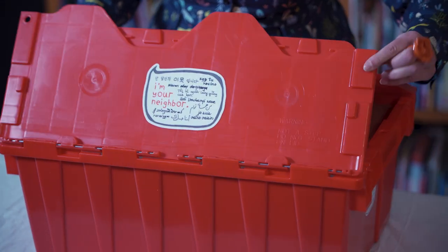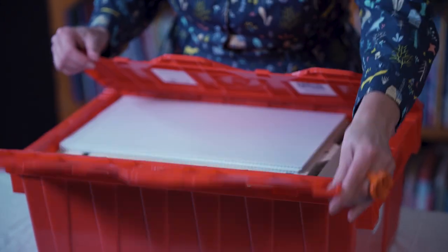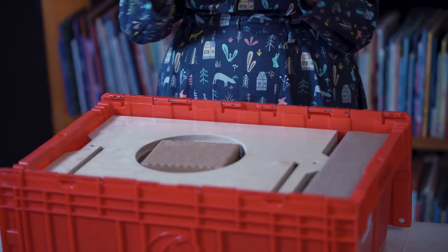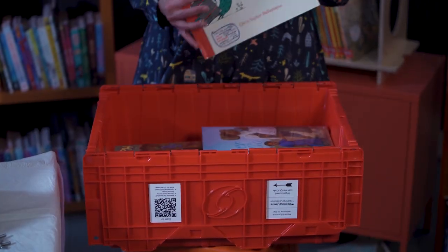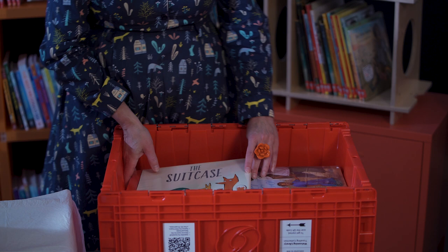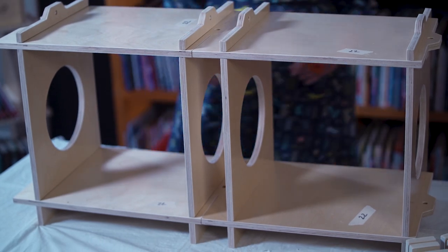It has to fit inside of a crate — here's the dimension of the crate. The books had a certain dimension so the shelves had to end at that, but if we made the pieces too big then they didn't fit in the crate anymore. So there was a very fine balance to end up with the size that we had.